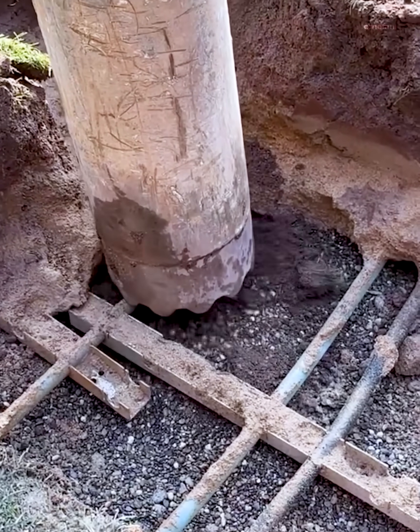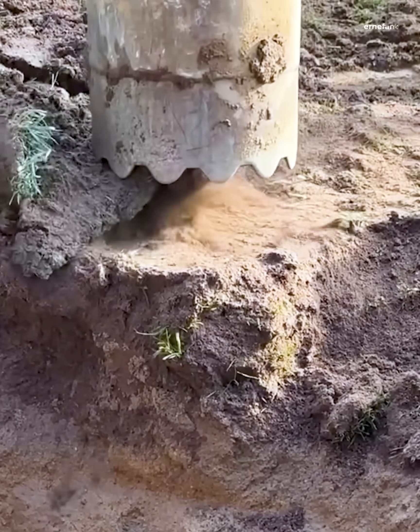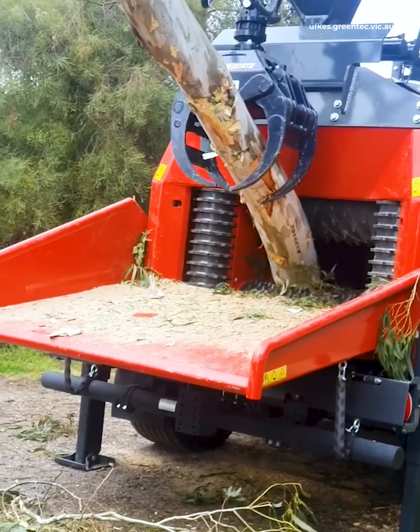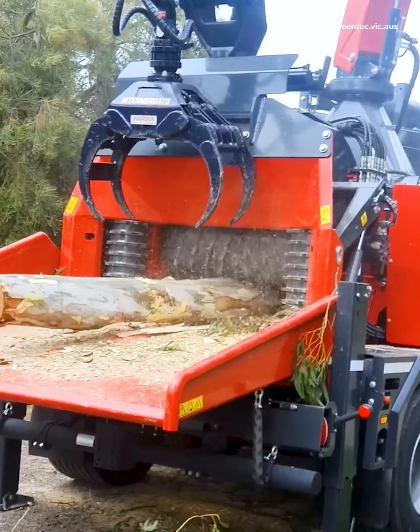This is the kind of machine that eats your lunch and then looks at you like, what's next? That wood chipper has a mouth that's hungrier than I am on a Monday morning.